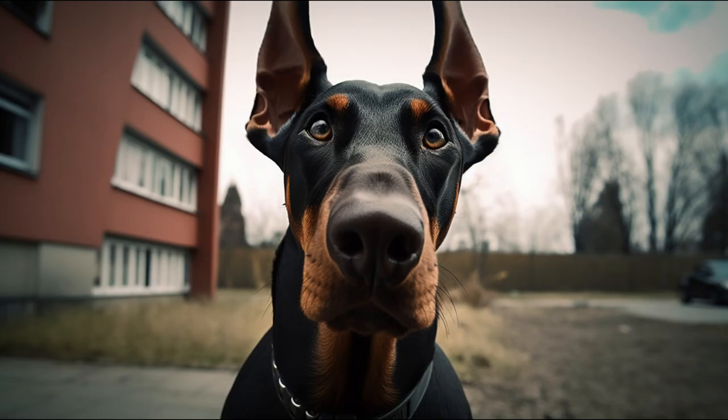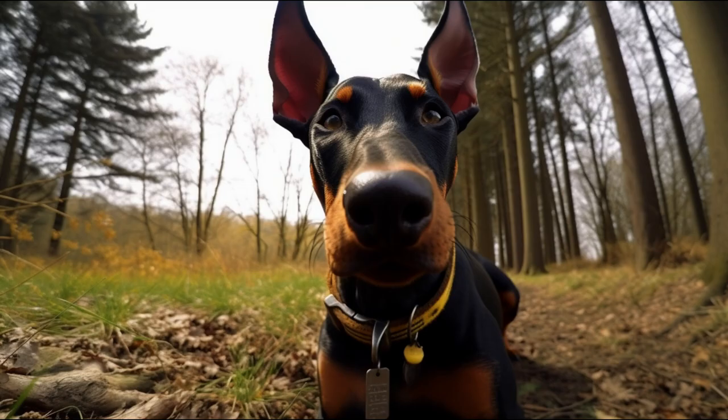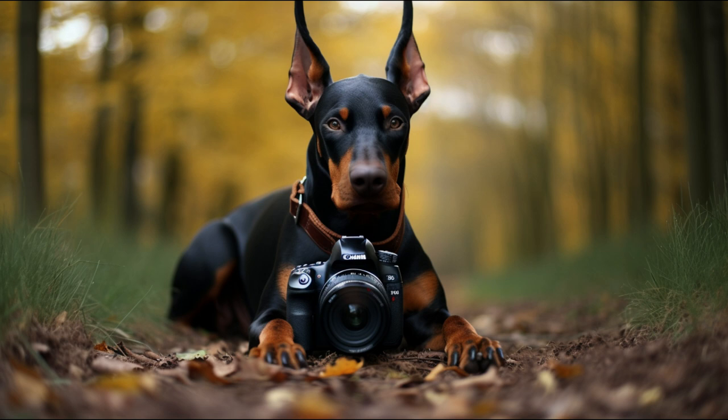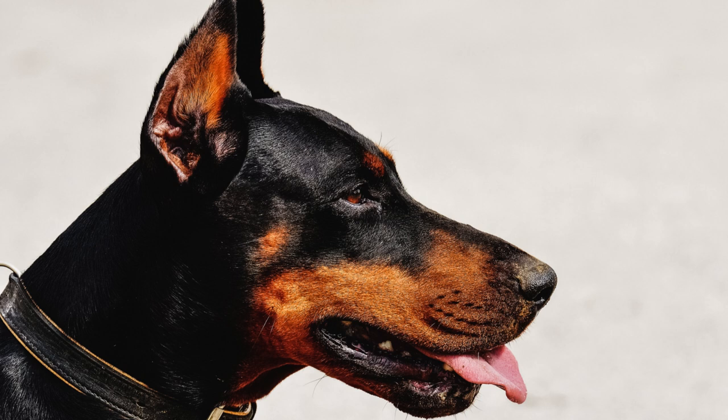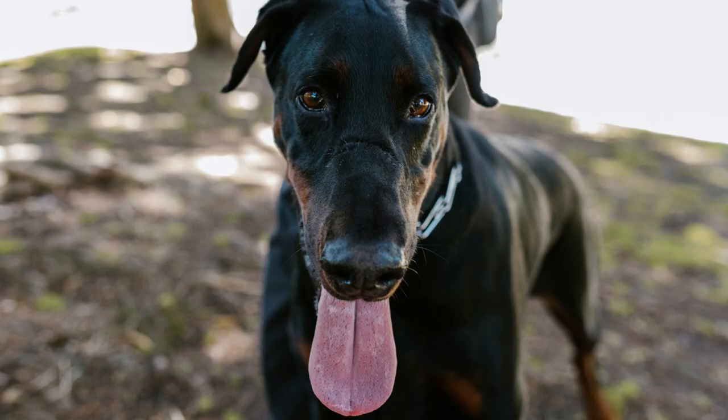Suitability as a Pet. The Doberman can be an excellent pet if it is offered what it needs: love, exercise, education, and socialization. It is not a dog suitable for sedentary or inexperienced people as it requires constant dedication. It is also not advisable to leave him alone for a long time as he can suffer from separation anxiety or develop destructive behaviors. The Doberman is an ideal dog for responsible active people who want a brave, faithful companion.